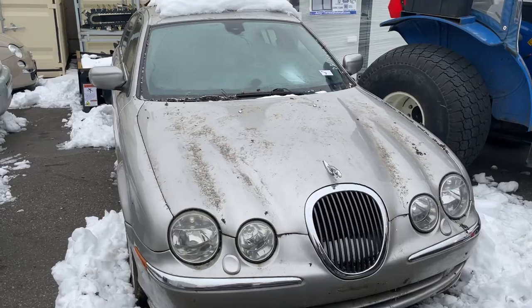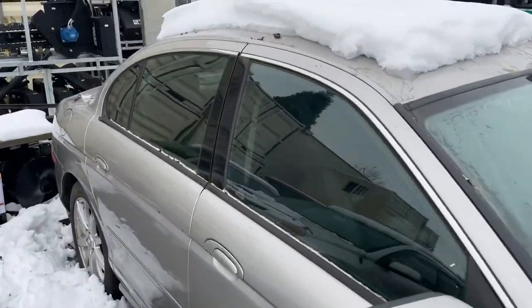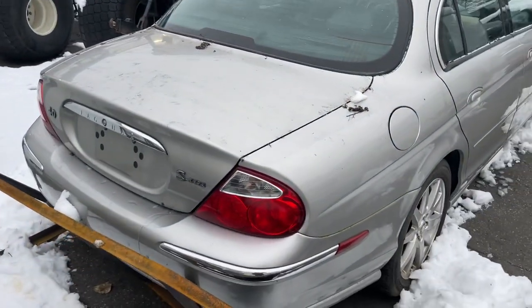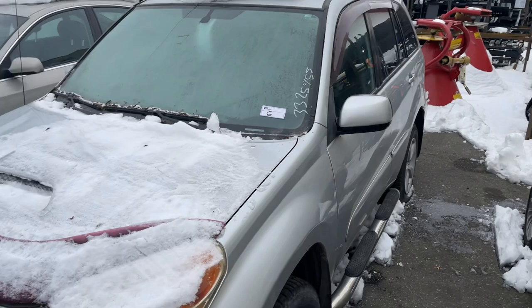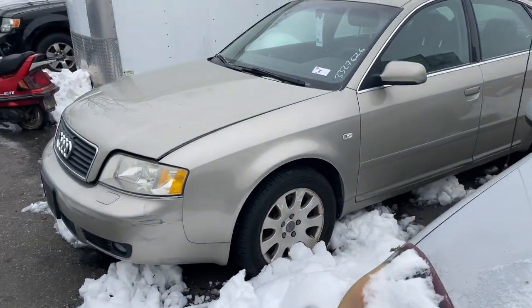Jaguar — interior's in nice shape on this one, four-door. S series. Got a Toyota RAV4, it's a little tight in here, hard to see. And an Audi.